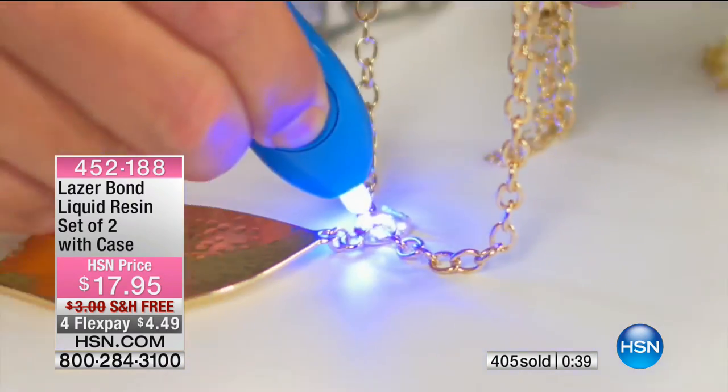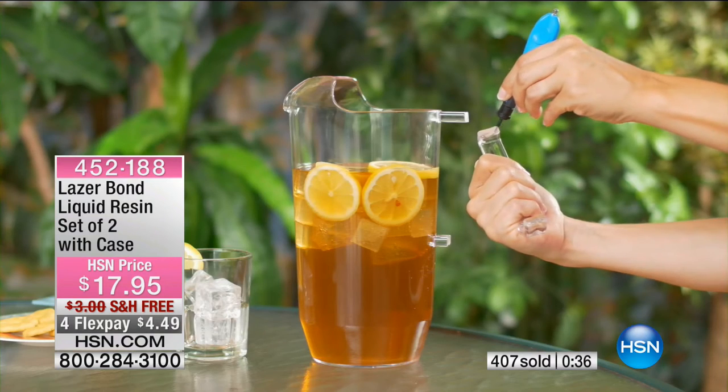Simply classic. Simply essential. Simply perfect for every style. Sometimes the greatest pleasures are the simplest ones of all. Watch Concierge Collection today only on HSN.